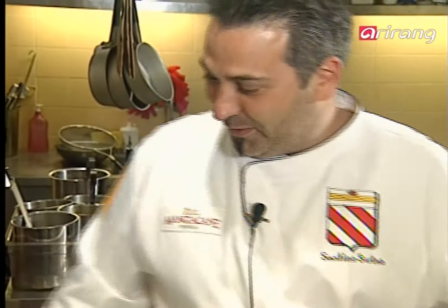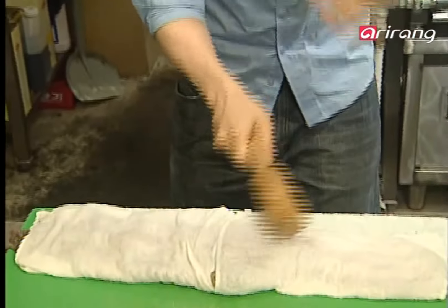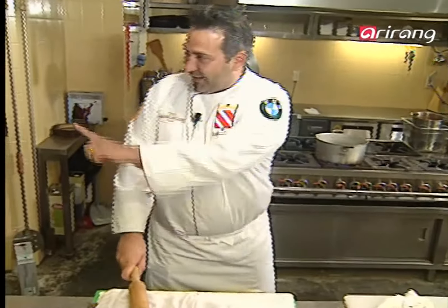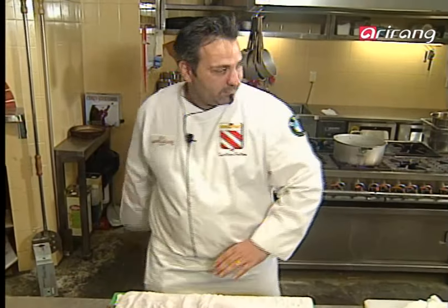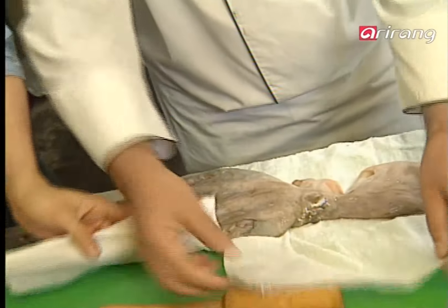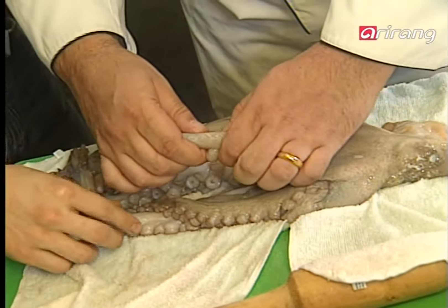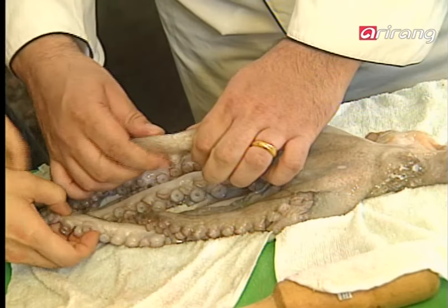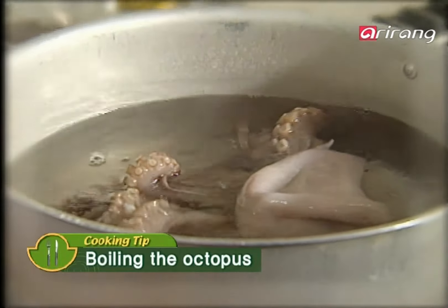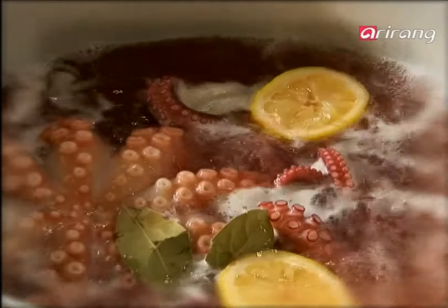Then we unwrap it and it already feels a little tender. The most important part of cooking an octopus is boiling it well. Put a pounded octopus, lemon juice, salt and herbs in a pot and cook for 50 minutes in boiling water.